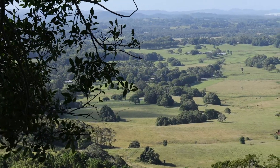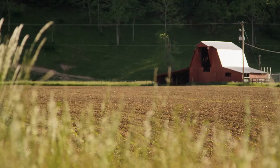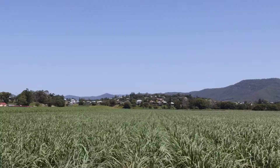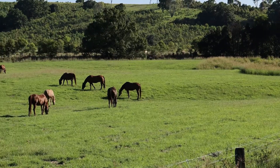Welcome to the farm, a special place where food starts its journey. Look at the fields, barns and friendly animals. This is what a farm looks like. Farms are where we grow food and take care of animals.